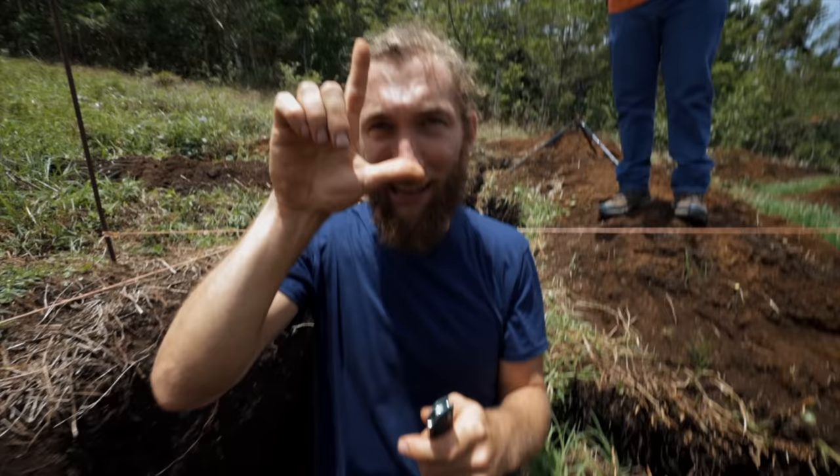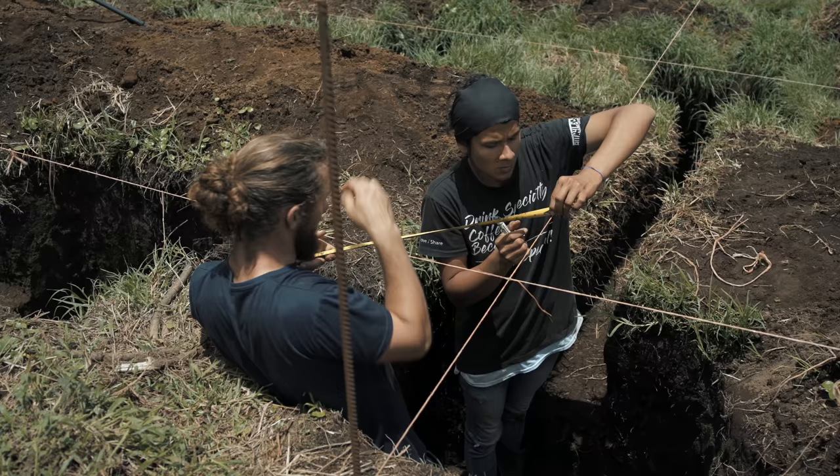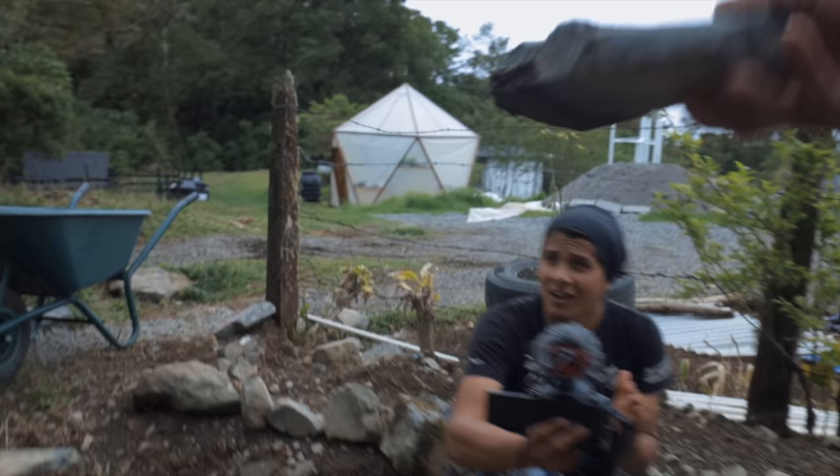I'm using the only thing I learned in elementary school, and that is the Pythagorean theorem, to make sure this is square. We're only very slightly off — great, great.